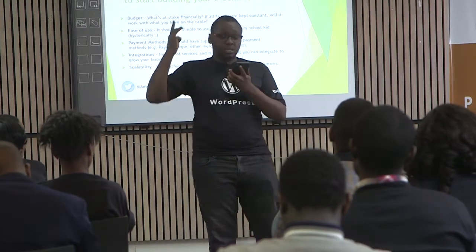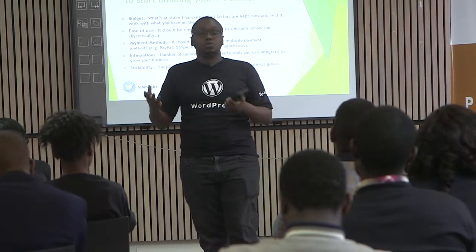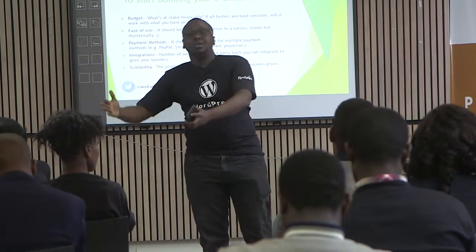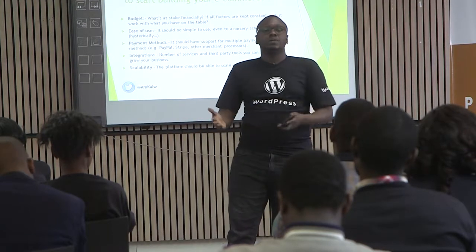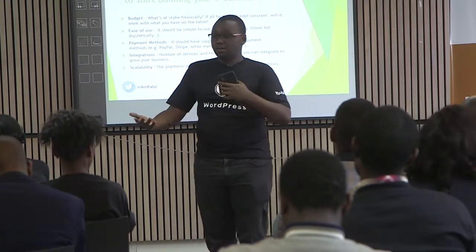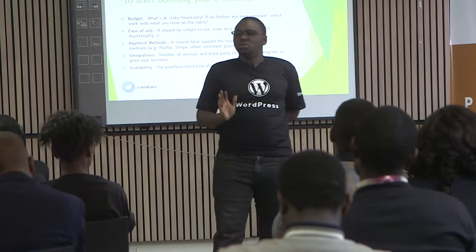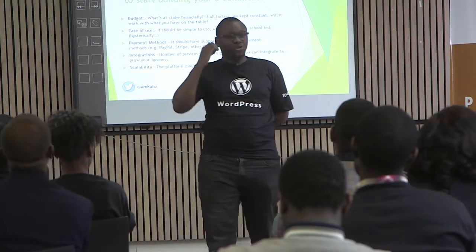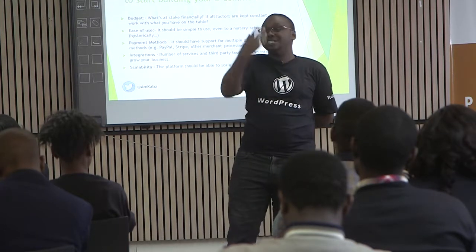We want speed, we want a smooth store so that basically when our clients are coming to visit our e-commerce stores, you don't want hitches when they're coming to buy stuff. Who's ever transacted with a store that you end up being frustrated by even visiting that website?